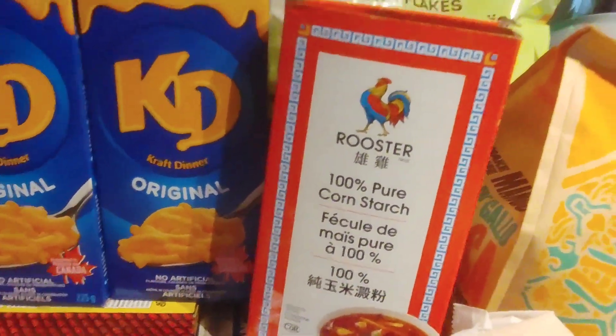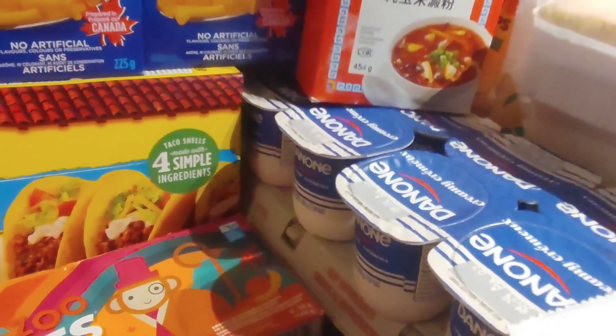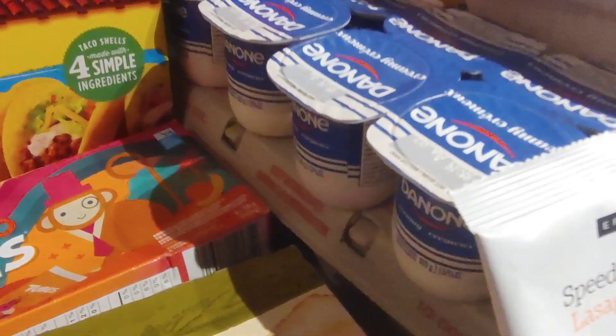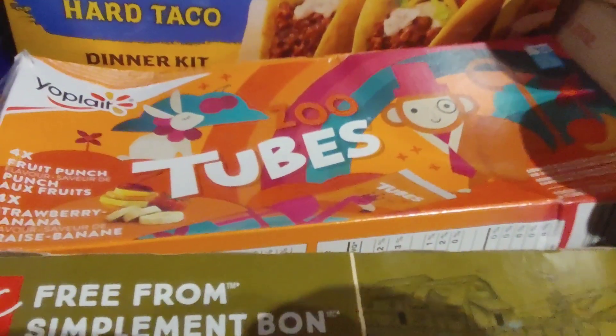Then we've got some cornstarch, which is awesome because I was needing some, and two things of yogurt for the kids — I can't have it — and underneath we've got some eggs. Then we also have tube yogurts for the kids; they'll love that.